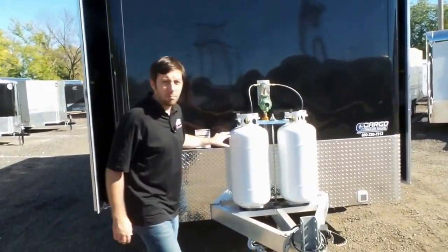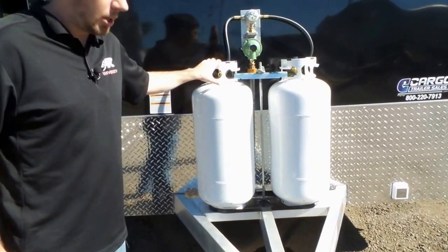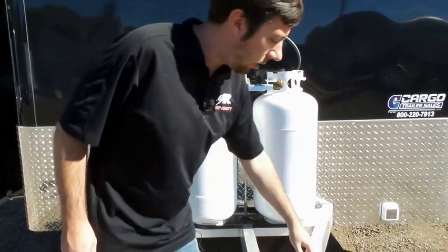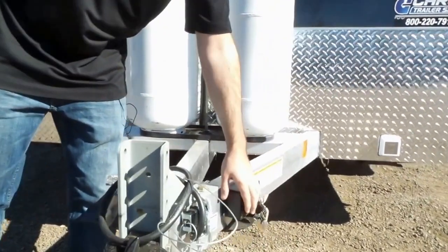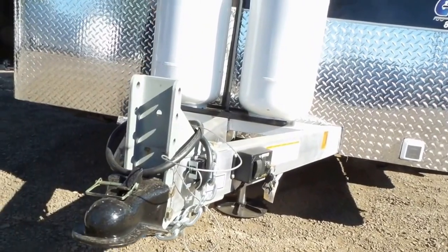It's eight and a half by 20 foot. We've got two large propane tanks on the front to power the on-demand water heaters. We've got a powered tongue jack which is hydraulic, as well as an adjustable coupler for a variety of different tow vehicle heights.